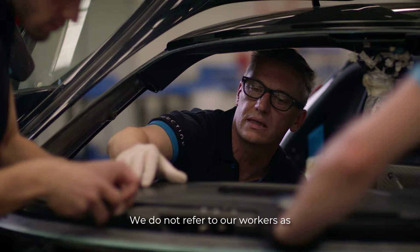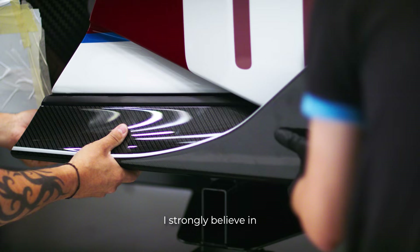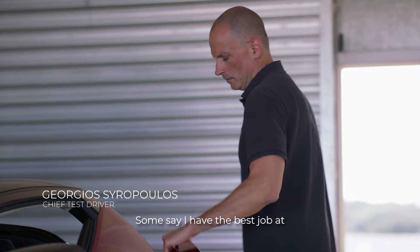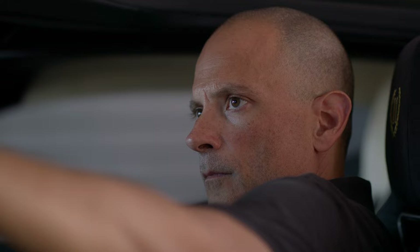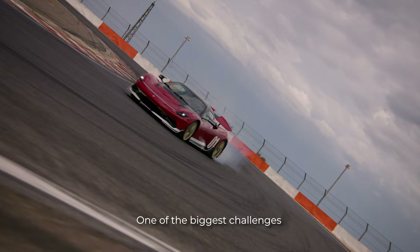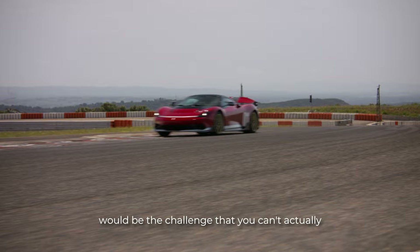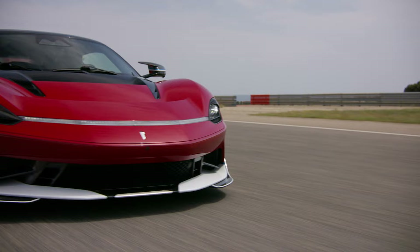We do not refer to our workers as workers, but as artisans. I strongly believe in shared leadership — that's why we try to engage every single artisan in every part of the build. Some say I have the best job at Automobili Pininfarina. I push the car to the limit and explore the boundaries of Battista's performance. One of the biggest challenges, even probably for Nino Farina driving Battista — especially the Nino Farina Edizione — would be the challenge that you can't actually floor it all the time. It's a very serious job.